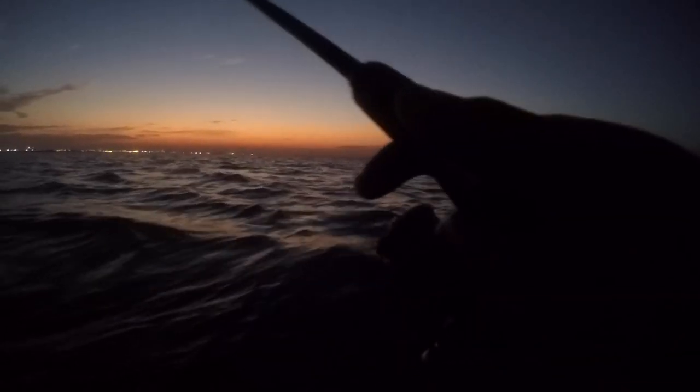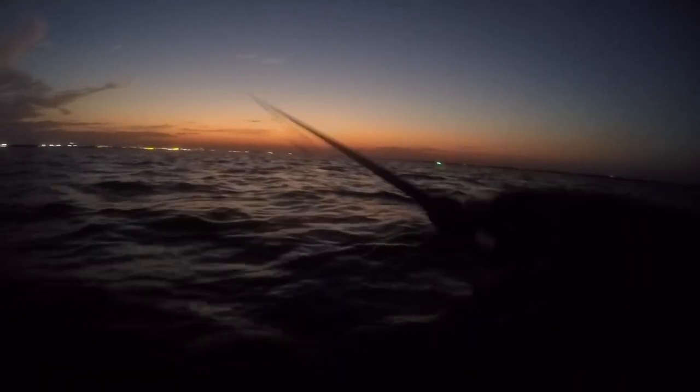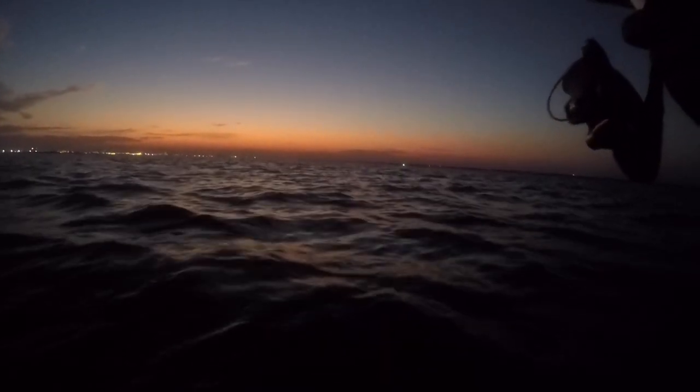So, no tournament fish, but it's all right. When I'm wade fishing like this I'm just coming out for a couple bites. Caught a decent 17-inch trout. Gained some confidence in these lures, and maybe next time we'll get a tournament fish. I hope you all enjoyed this video.